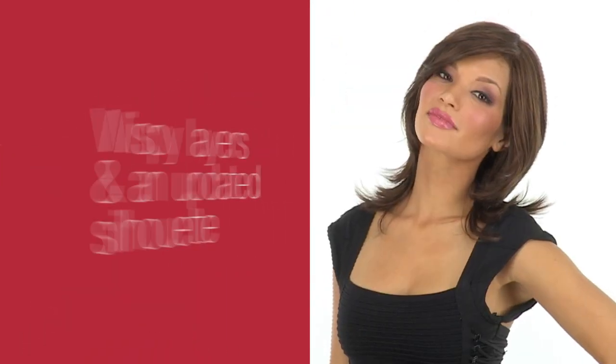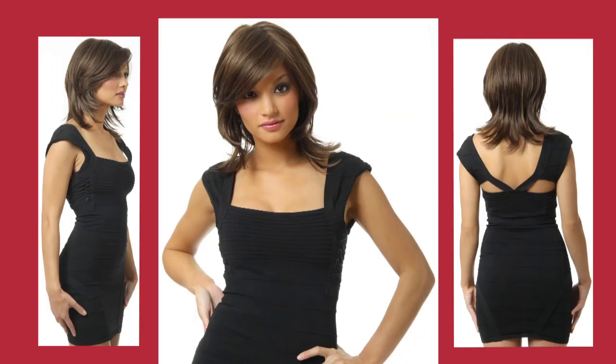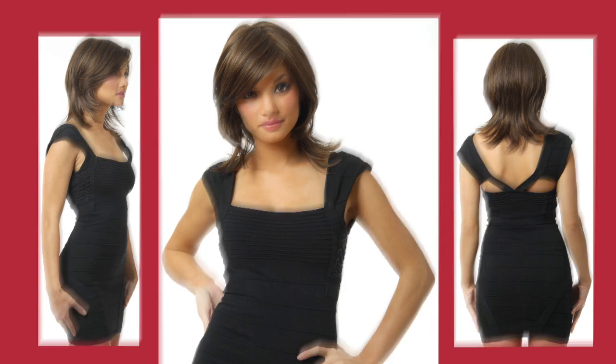Sometimes you just have to splurge because you're worth it. Encore brings the shag style back with wispy layers and an updated silhouette. This timeless cut is enhanced by the natural elements of the lace front and mono top.